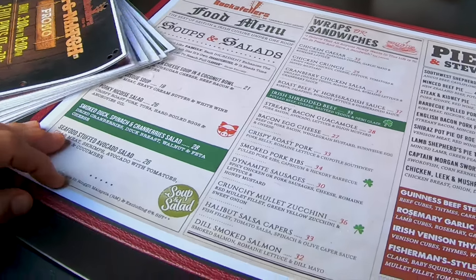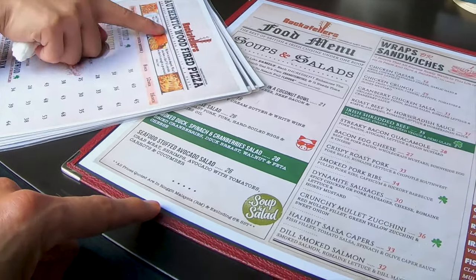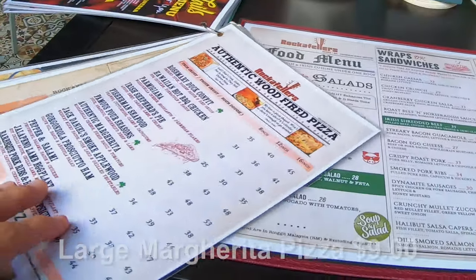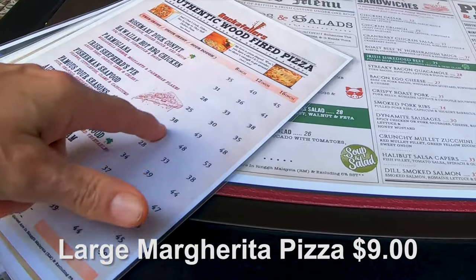What do you recommend? You want to try our food? The wood-fired pizza — yeah, you can go for 8 inches. You can choose also thin crust or thick crust.